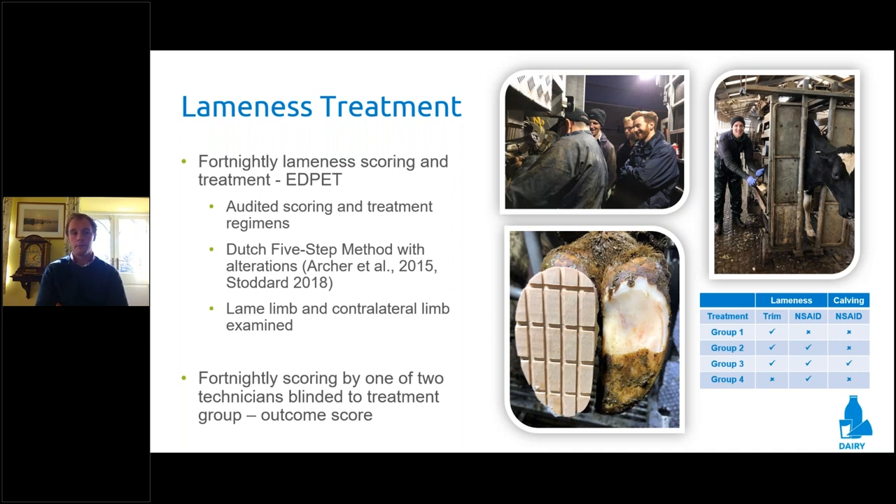When we identified an animal as lame, we'd pick up the lame limb and the contralateral limb. To avoid subconscious bias, we recruited two independent lameness scorers who came in fortnightly — they knew nothing about the study or what treatments each animal was receiving. They would come in and score the whole milking herd, providing our blinded outcome score. This was really important data because it shouldn't, in theory, be confounded by any form of subjective bias.